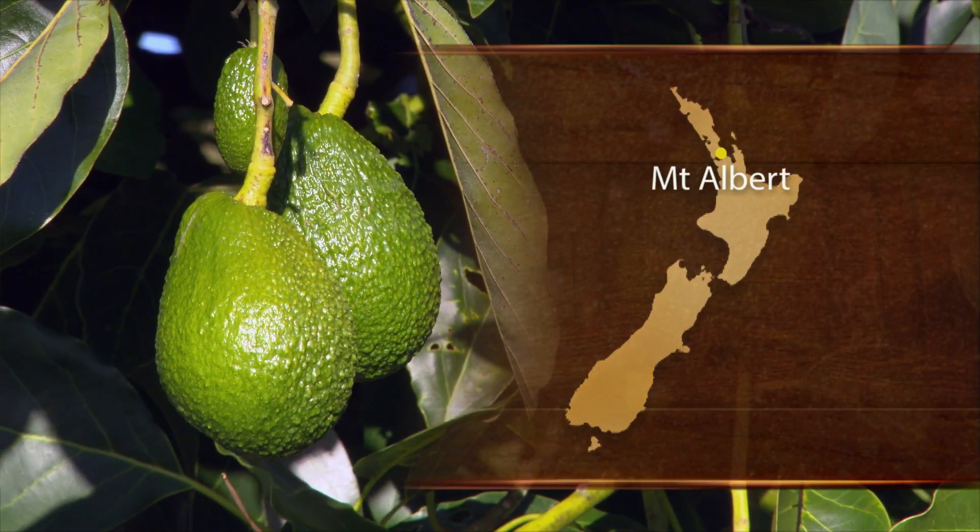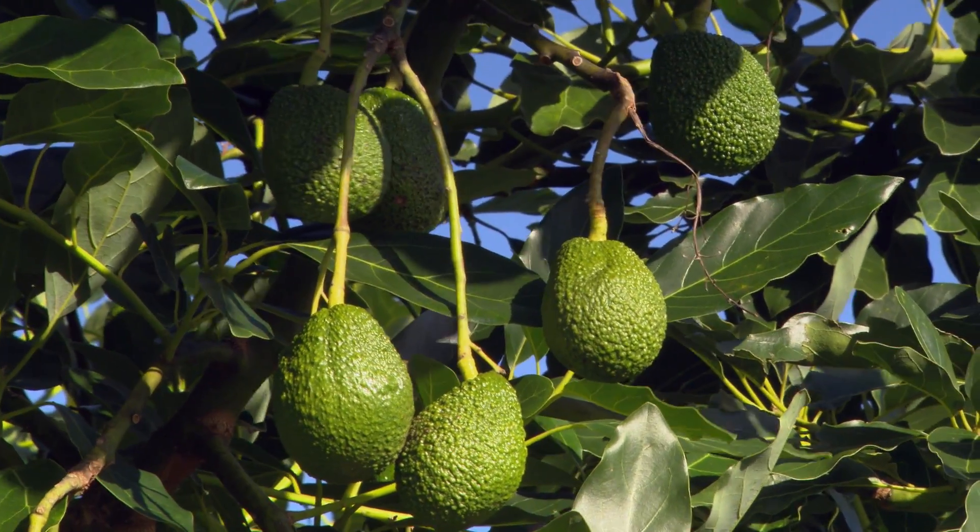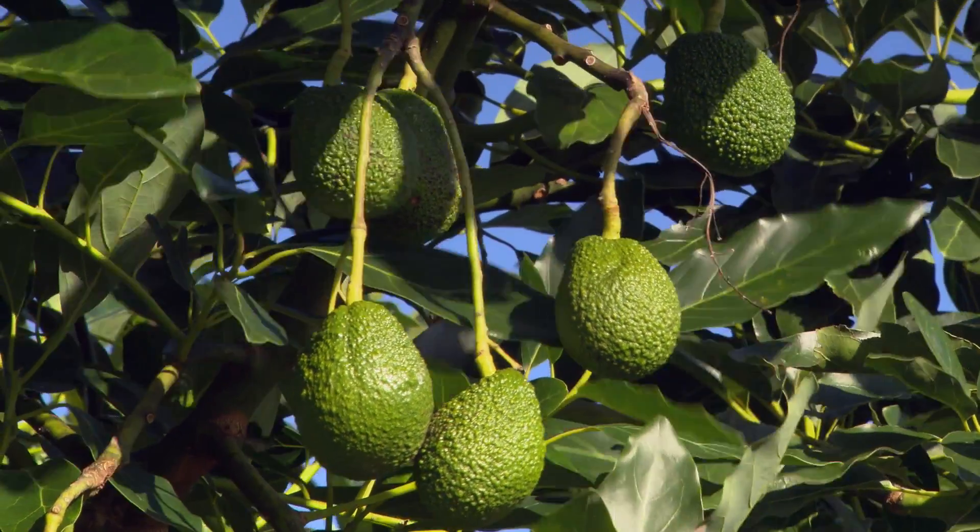The focus of the project is to try and understand what are the factors driving the biannual bearing that we see in avocado production. Some years you get a lot of crop, and in other years you don't.